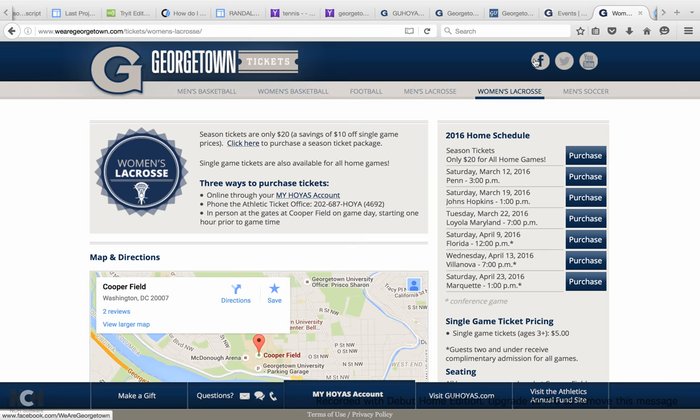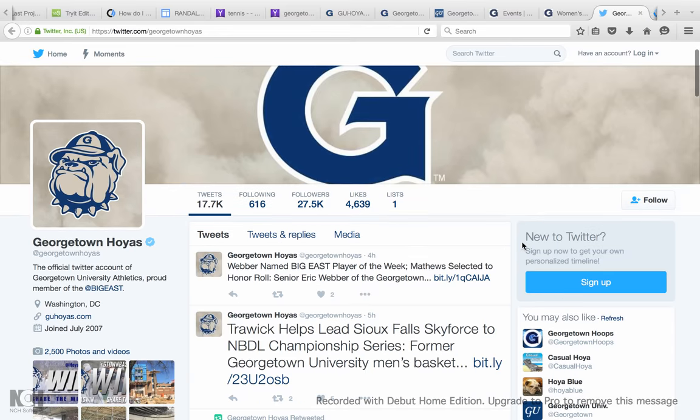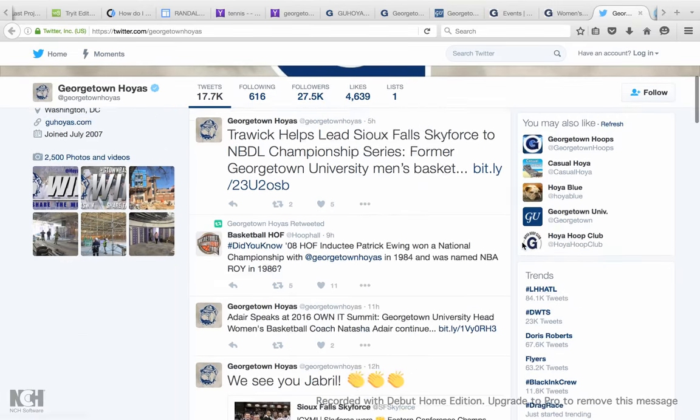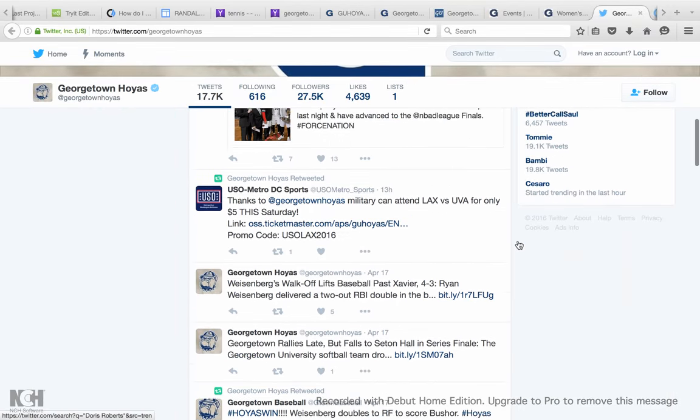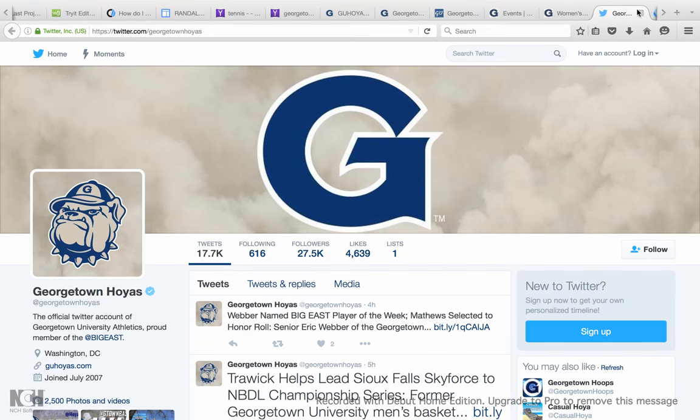Here you can also find Facebook and Twitter pages and a YouTube site. Let's check out Twitter just for an example — Georgetown Hoyas. This is just another great way to stay updated on various Georgetown sports.